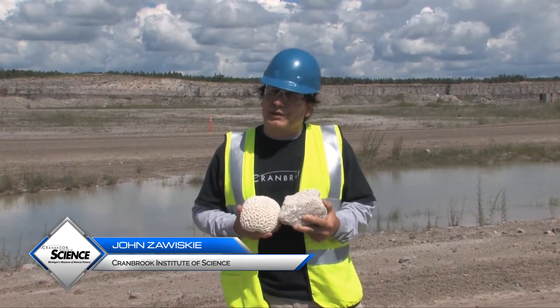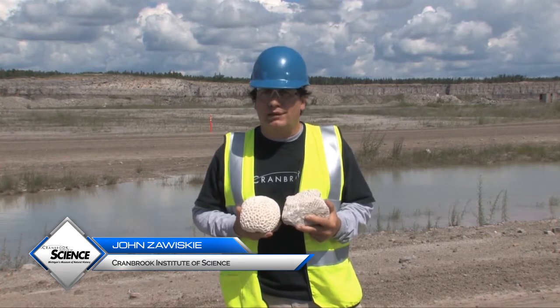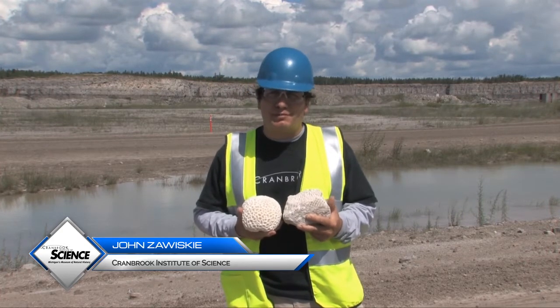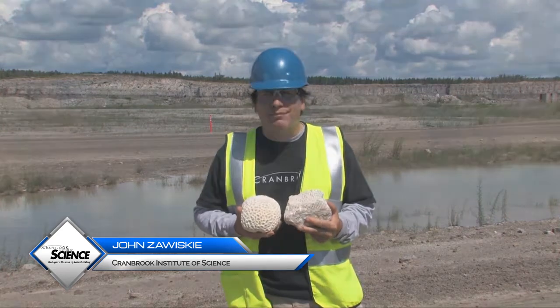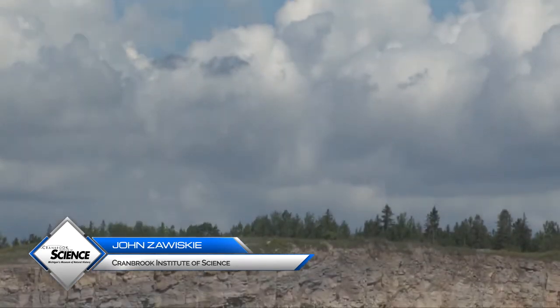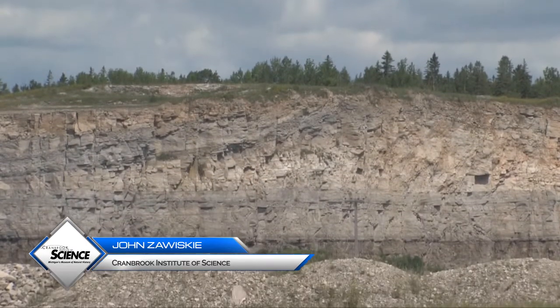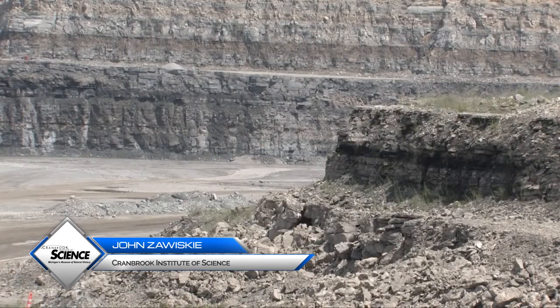Earth has only 0.04 percent carbon dioxide in its atmosphere, which is very low. It allows water to exist here as a liquid and allows life to be here. Where is the missing carbon dioxide that should be in the atmosphere? Well, some is locked up in coal, oil, and the biosphere, but the grand bulk of it is locked up in rocks like these. These limestone rocks are the major reservoir of carbon in the entire Earth's system and make Earth a habitable planet.